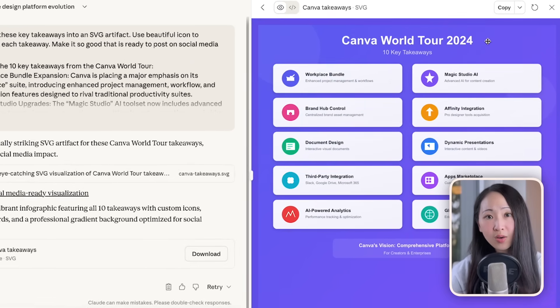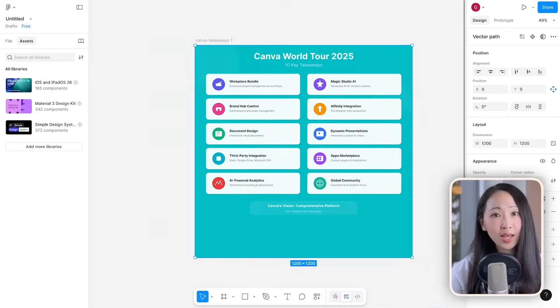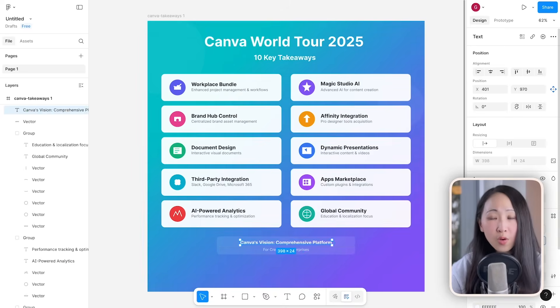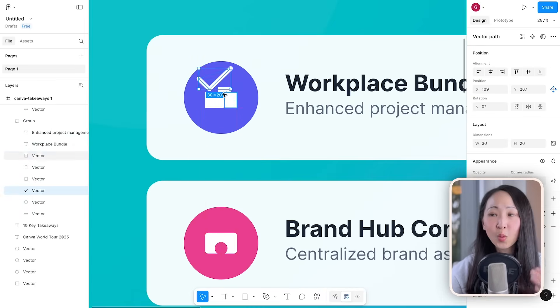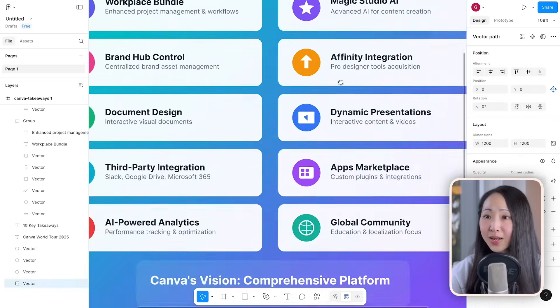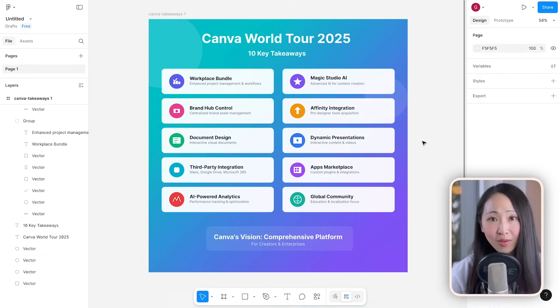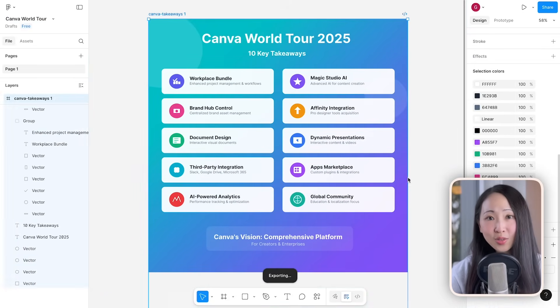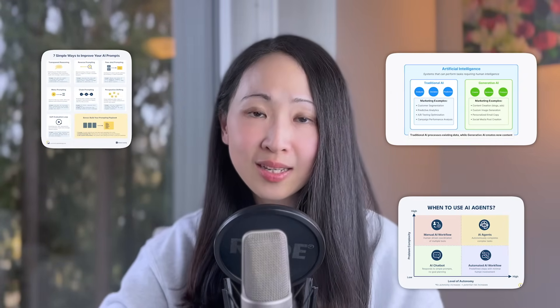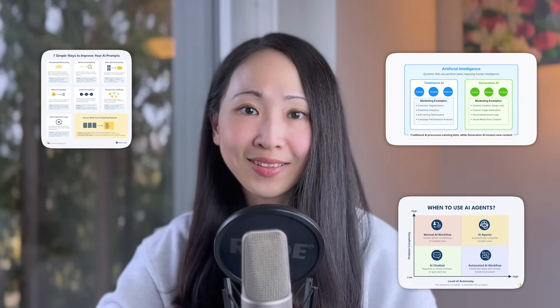Unlike Gemini, the SVG file is downloadable and editable. You can use any UI design tool like Figma and customize whatever you want — the background, font size, title, and elements. Once you're done, export it as an image directly from Figma. Pretty quickly you now have a ready-to-use social media graphic. You don't need other AI social content tools — you can turn any insights into social visuals using just Claude.